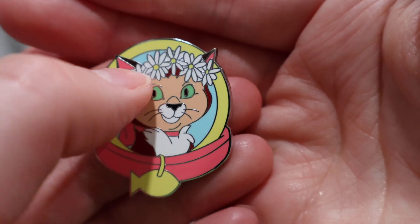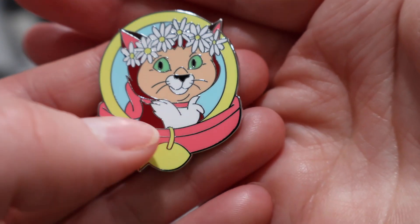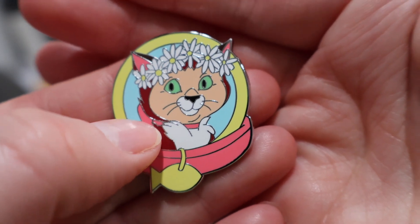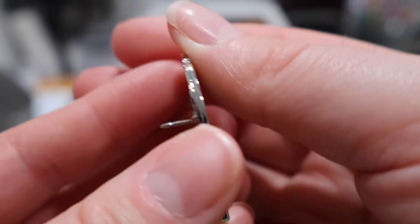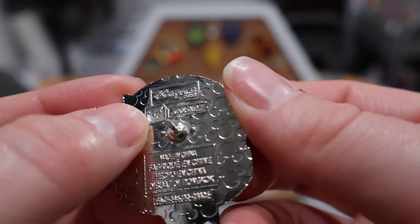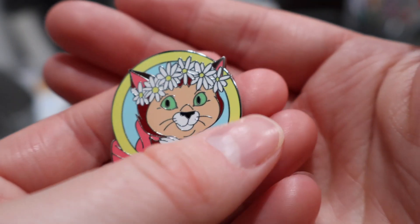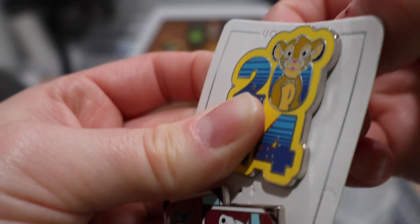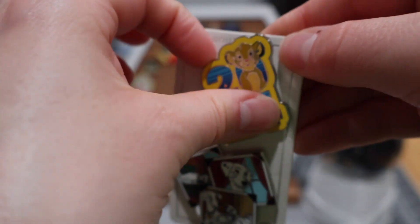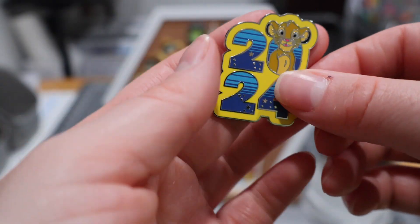Our set completer is Dinah. She's looking very cute with this little flower crown on her head. I really like the yellow and pink color palette — her pink collar matches the pink bow and the pink on the inside of her ears. She has very bright green eyes and she's a newer pin with a little cubic zirconium. I'm quite excited to have this set complete.